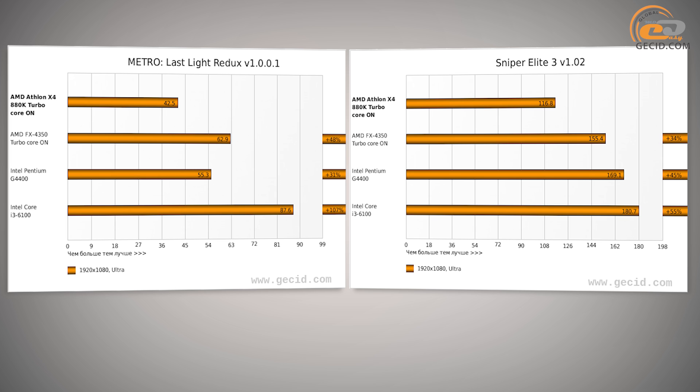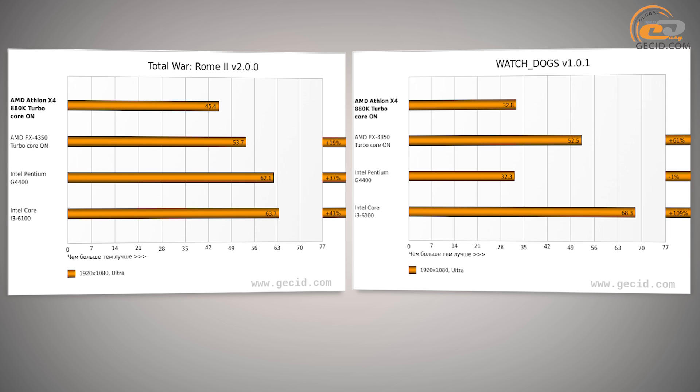AMD also has a great opportunity in terms of the FX 4320 processor. It has the same four cores, costs $15 less, and shows a performance gain of 10% to 15% overall and 30% to 40% in games. For example, you can add just $35 and get an Intel Core i3-6100 or AMD FX-8300 with more than a 50% margin in performance.